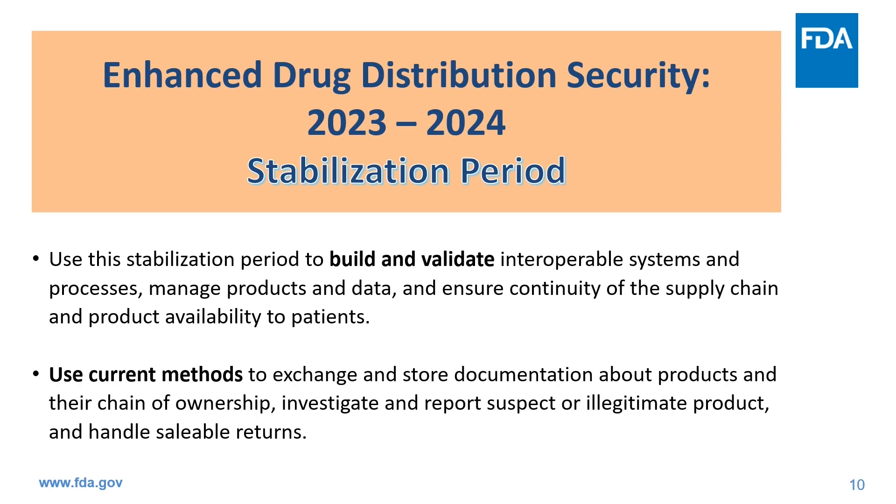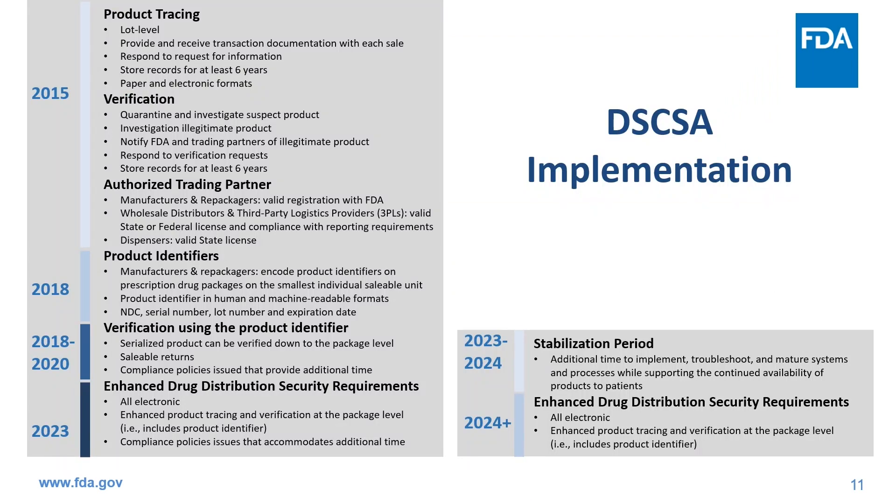Trading partners should understand the importance of this stabilization period. They should use this time to build and validate interoperable systems and processes, to manage products and data, and ensure the continuity of the supply chain and product availability to patients to protect health. Trading partners should use current methods to exchange and store documentation about products and their ownership, and investigate and report suspect and illegitimate product and handle saleable returns.